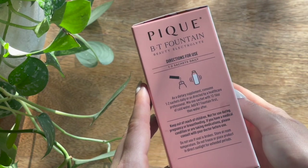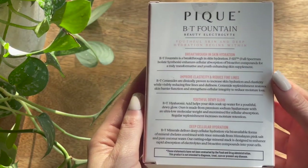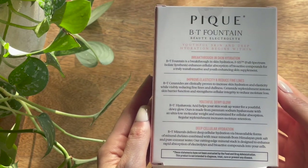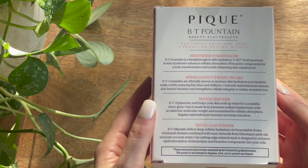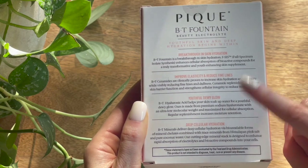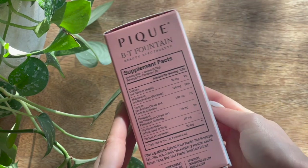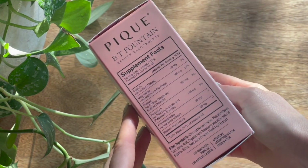Hydration is key to a youthful complexion, but I personally know it can be super boring to drink water on the daily. I've been drinking Peak's BT Fountain Beauty Electrolyte for the past few months and it's changed my outlook on internal hydration. It's like skincare that you can drink, providing deep cellular hydration with clinically proven ceramides that actually visibly improve skin elasticity and reduce fine lines over time. Of course, consistency is really key to see these results.